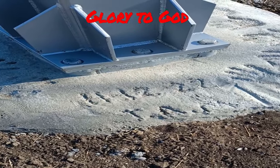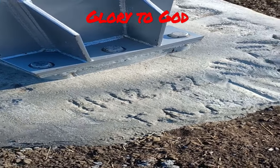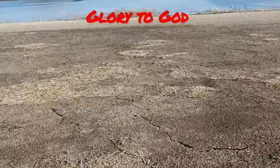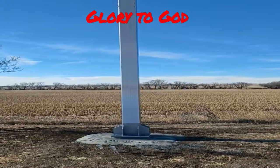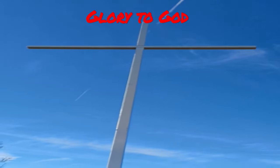We want to show you this beautiful thing that was just put in November of last year, just a couple months ago. This is Emerson Lake in Jewell, Kansas. Let's show you what they put in — a gigantic cross.